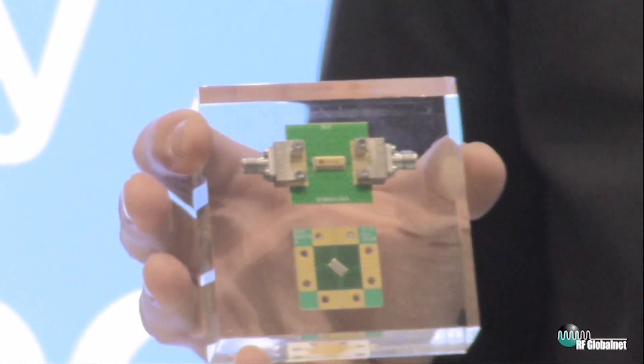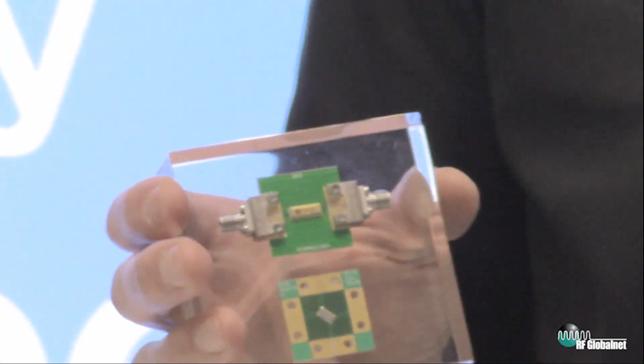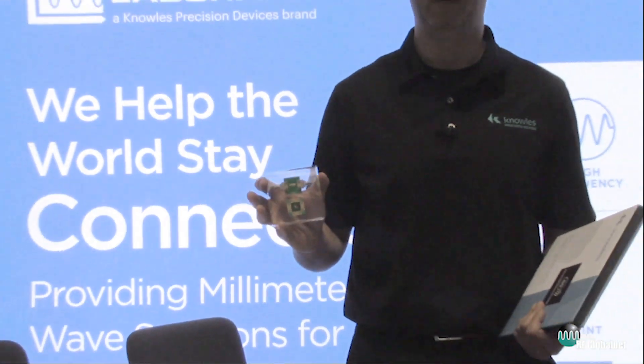Many of our devices are half a wavelength or less than what the customer actually needs, and as you end up running into applications in the commercial world, we've got a perfect fit for you.